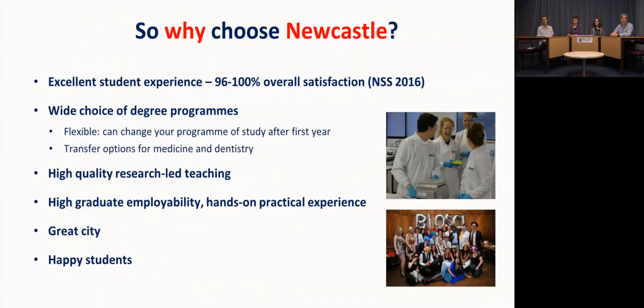To summarise why you might choose Newcastle: we offer an excellent student experience, backed by NSS scores where consistently over 90% of students tell us they're satisfied or very satisfied. You have a wide choice of degree programmes with flexibility to switch, and there is a competitive option to transfer to medicine or dentistry at the end of first year. We offer high quality research-led teaching, high graduate employability, and plenty of practical experience — and it's a really great city to live in.